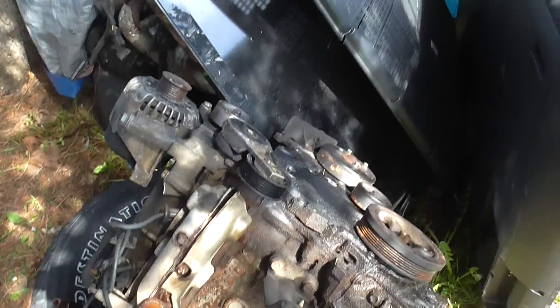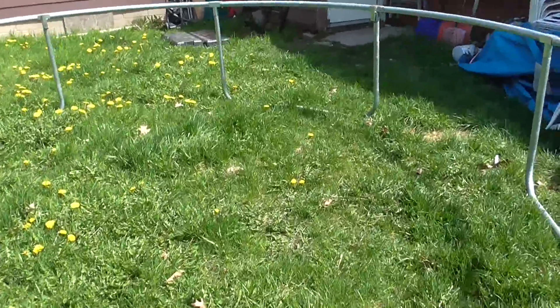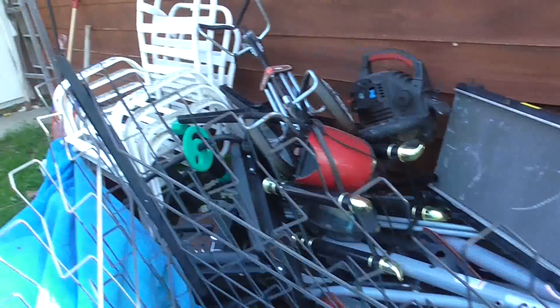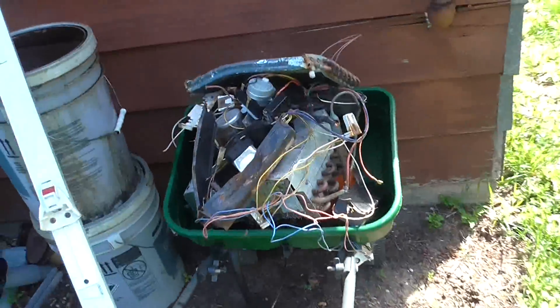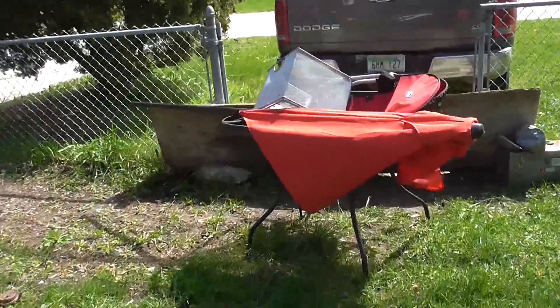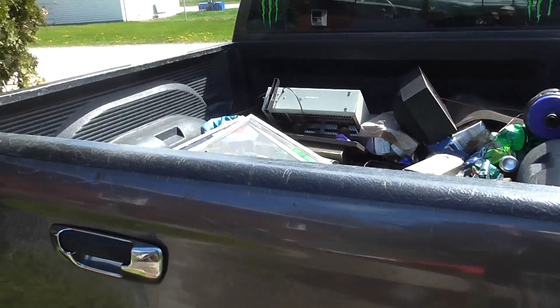All right, guys, scrappin' day at the Picker Compound. I got a bunch of friggin' metal I need to get loaded into the truck. As you can tell, I just got my trampoline set up. I need to get all this metal loaded into my vehicle and take it up to the scrapyard. Tony Little's Gazelle. And I got some radiators and crap. Probably gonna tear those apart. A few other things. Yep, I gotta get this truck loaded up. I'll get back with you when I got that done.